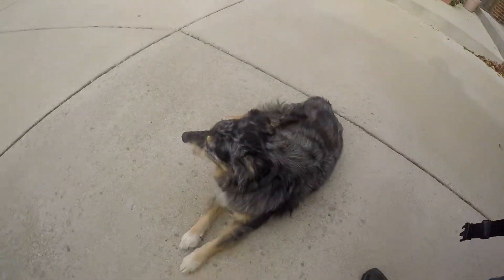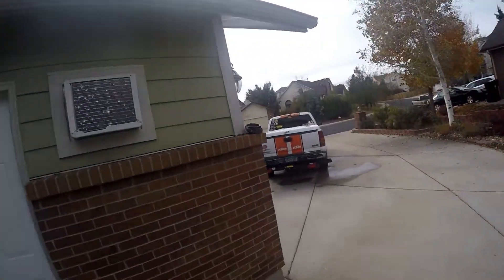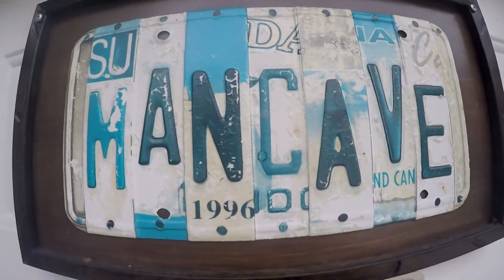Yeah, it's another day, another dog, better weather, everything's melting. Welcome to the man cave.